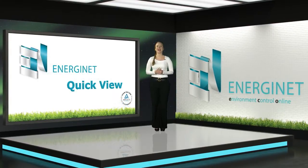Ceibic is launching EnergyNet Quick View, the ultimate tool for you who own or manage many buildings, shops or production units — a new free feature in EnergyNet.